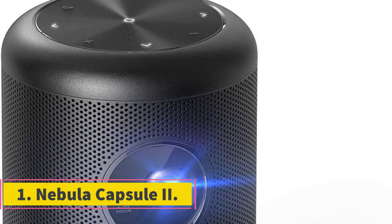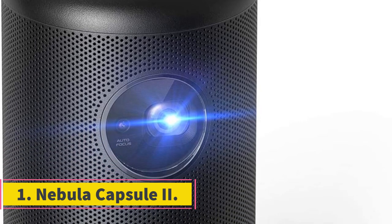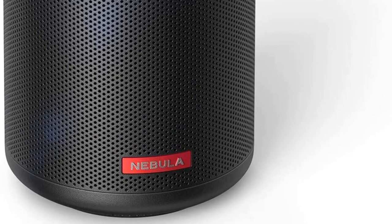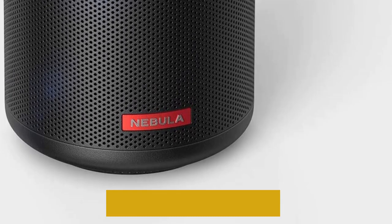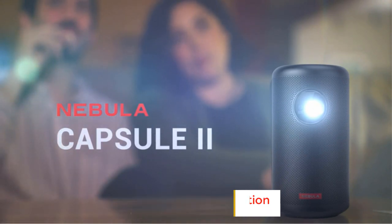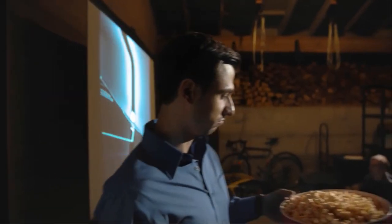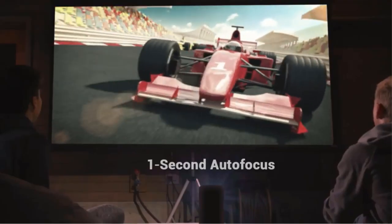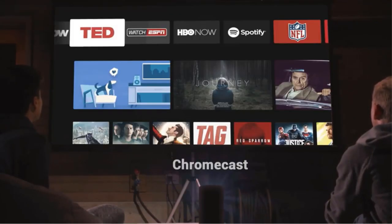Number 1: Nebula Capsule 2. The Nebula Capsule 2 is a can-sized mini projector. It's very portable, measuring only 5.9 by 3.14 inches (height by diameter) and weighing 26.1 ounces. The projector is primarily designed for portability. It has a powerful built-in battery with 4 hours of battery backup — up to 2 hours in battery mode and 2 hours in standard mode.